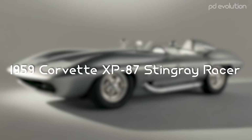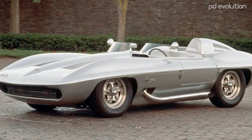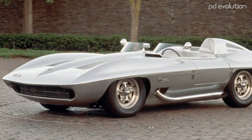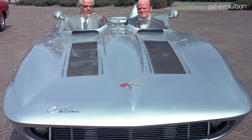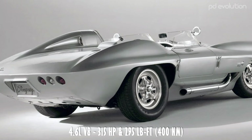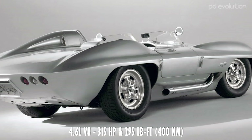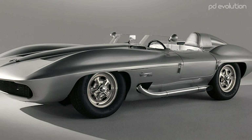1959 Corvette XP87 Stingray Racer Concept. The XP87 concept was first introduced in 1959. The design was based on a sketch by designer Pete Brock and was further developed by Larry Shinoda. The car is powered by a 4.6-liter naturally aspirated V8 engine that produces 315 horsepower and 295 pound-feet of torque.